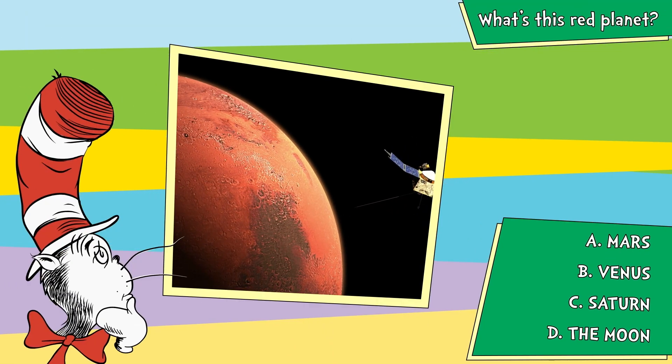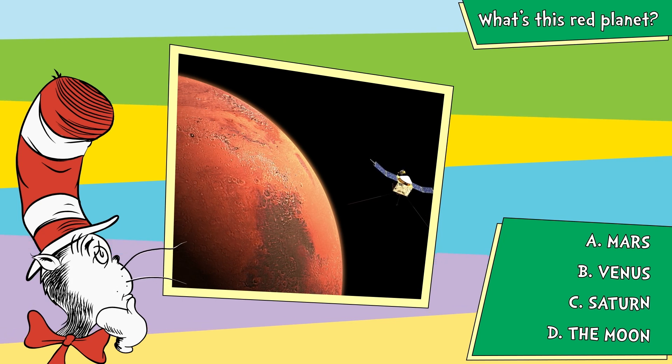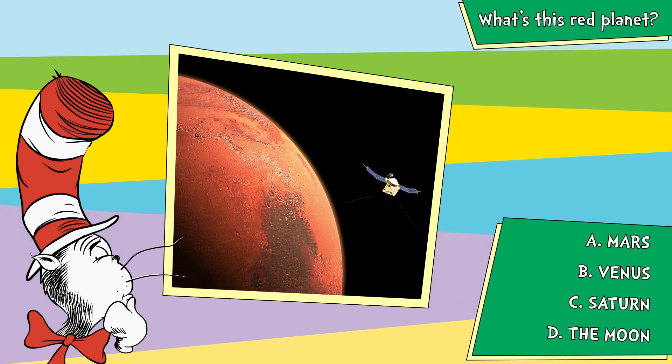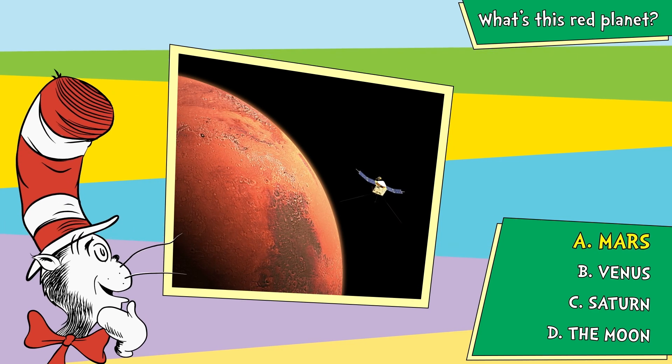A, Mars. B, Venus. C, Saturn. D, the moon. Here comes the answer. A, Mars.